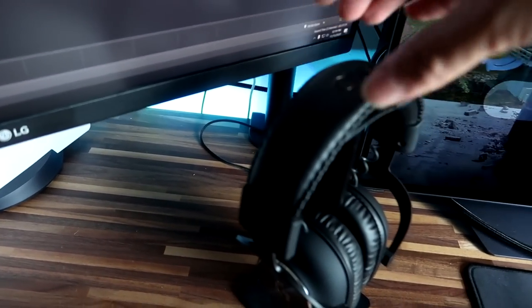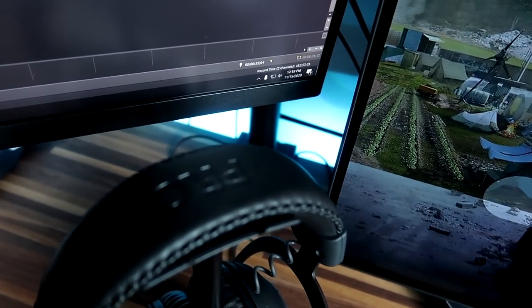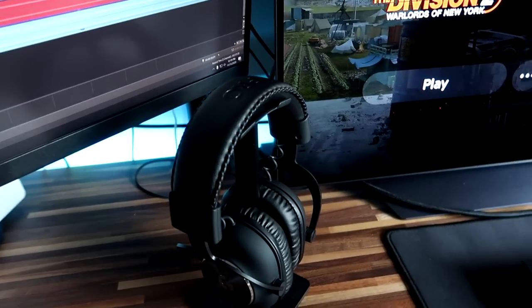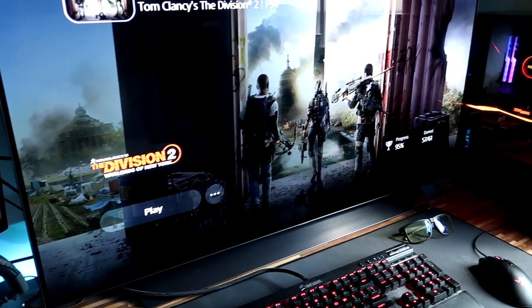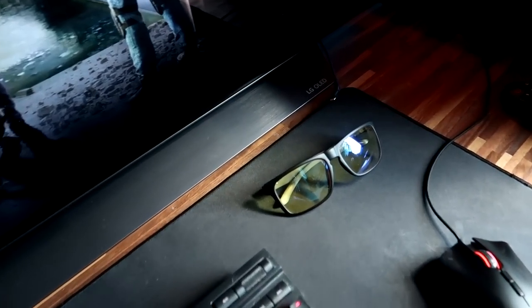For the headset, we are using the Logitech Pro headset. This is connected directly into the back of the TV because my Astro headsets that I was using prior need a pass-through for the HDMI so I can get sound to record on my Elgato and still hear it through my headset. Once I get that done, I'll probably switch back. But for now, this is what I'm using.